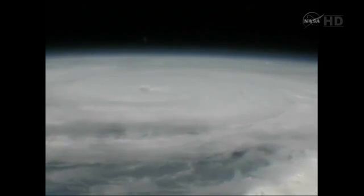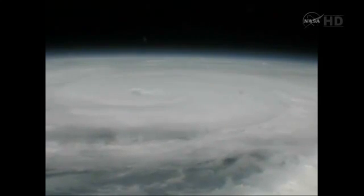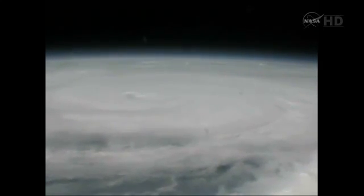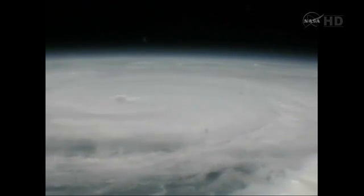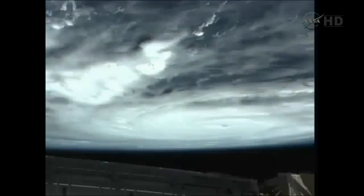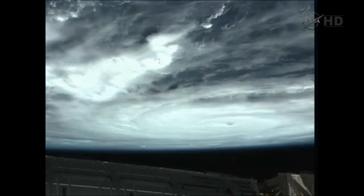We have Irene in sight. It has gathered, it has taken more shape since we've seen it the last two nights. The eye is not yet discernible to tell if it's really an open eye, but there's definitely a central eye formed. There's a difference right in the center of the video that we're sending down at this time.